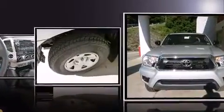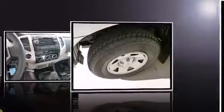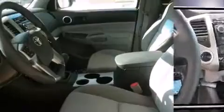Toyota ensures the safety and security of its passengers with equipment such as dual front impact airbags with occupant sensing airbag, head curtain airbags, traction control, anti-whiplash front head restraints, and ABS brakes.